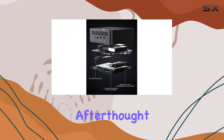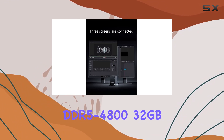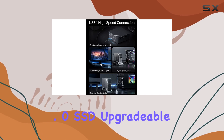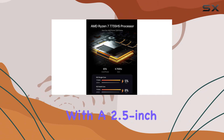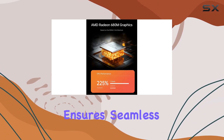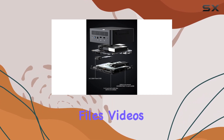Storage and memory are no afterthought either. Boasting DDR5 32GB RAM and a lightning-fast 512GB PCIe 4.0 SSD, upgradeable to 2TB, coupled with a 2.5-inch SATA HDD slot expandable to 2TB, this machine ensures seamless multitasking and ample storage for all your files, videos, and applications.